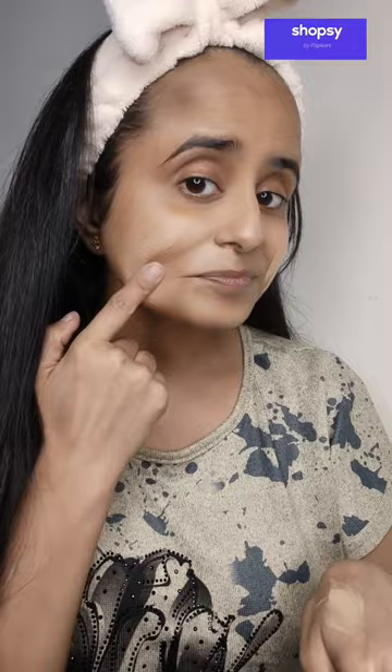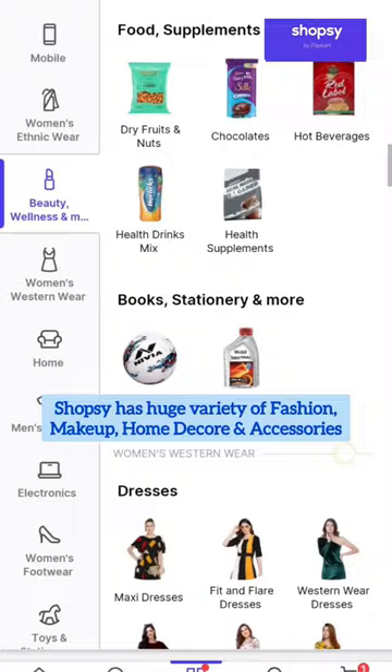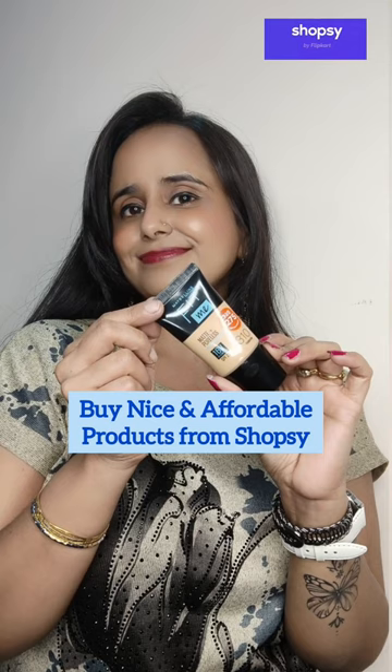But you must be wondering, what is Shopsie? Shopsie is a shopping app by Flipkart that has products related to fashion, beauty, home decor, accessories and much more at affordable prices. Products are starting from Rs. 9 only and Shopsie is available on Android as well as iOS.